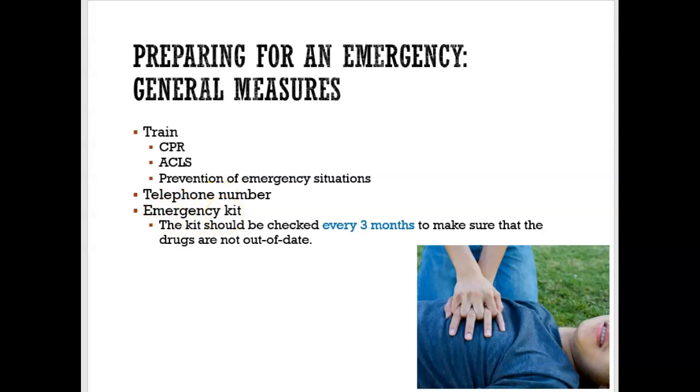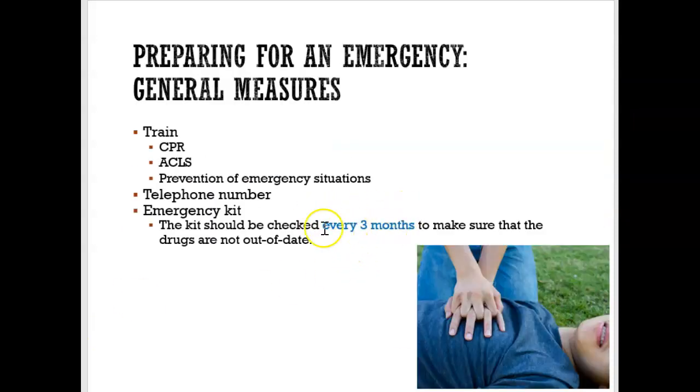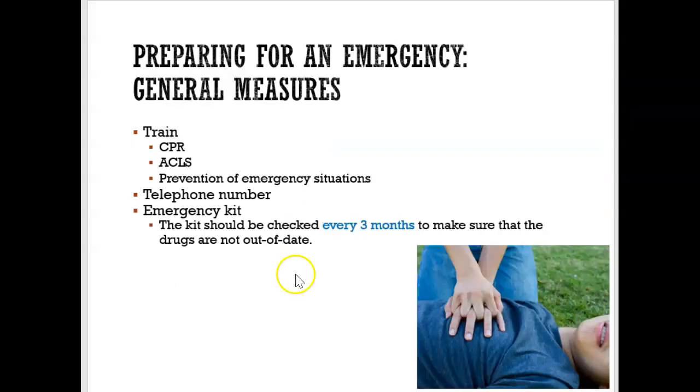With the emergency kit, what's important is that we check it every three months to make sure it's not out of date, because drugs expire and we can't have any expired drugs in our kit. There are actually services out there that you can pay to come every three months and check your drug kit to make sure it's up to date.